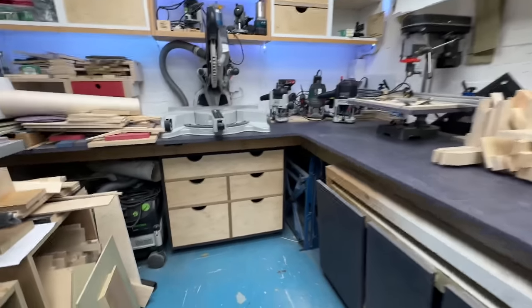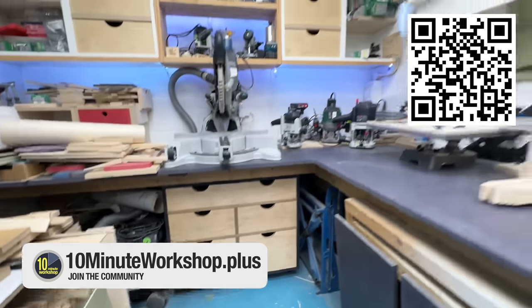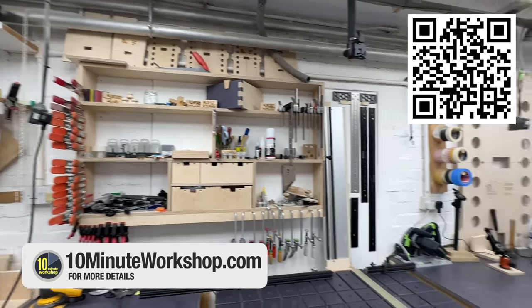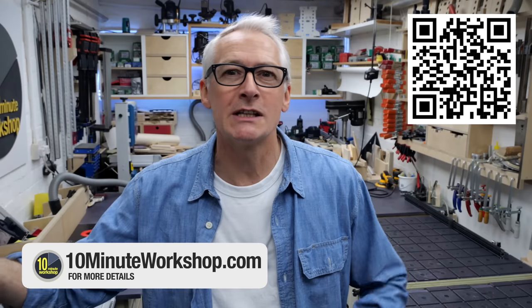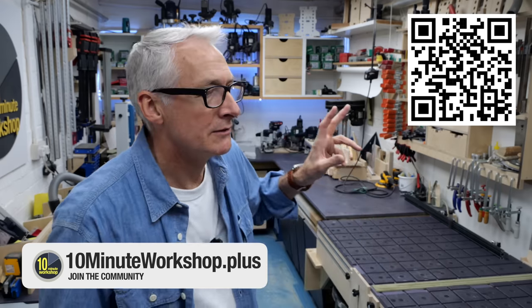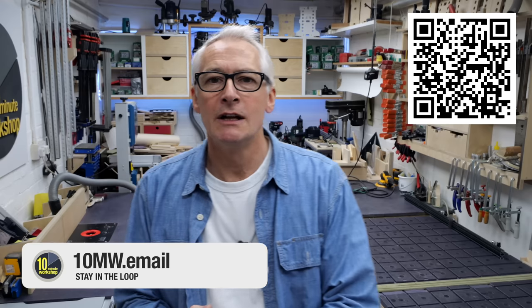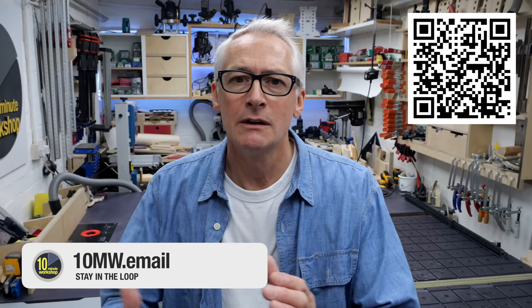Thank you so much for taking a look. I want to say a big shout out and thank you to my channel members who have been living with these makeovers and improvements for a couple of years. If those behind-the-scenes and over-the-shoulder kind of videos appeal to you, we'd love to have you on board. There's more details at 10minuteworkshop.com or you can sign up directly at 10minuteworkshop.plus as a Plus member. I do a couple of videos a week for channel members — more of this kind of slightly looser, less structured vlog-style content. Thanks ever so much for taking a look — I'll catch you again very soon. Take care.